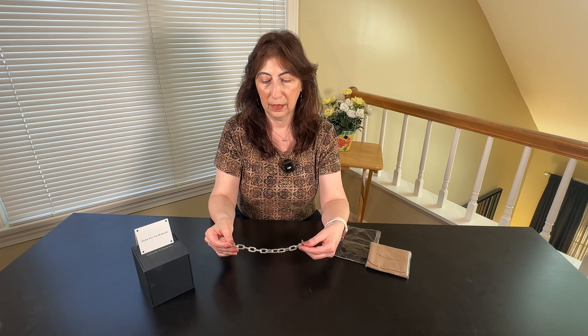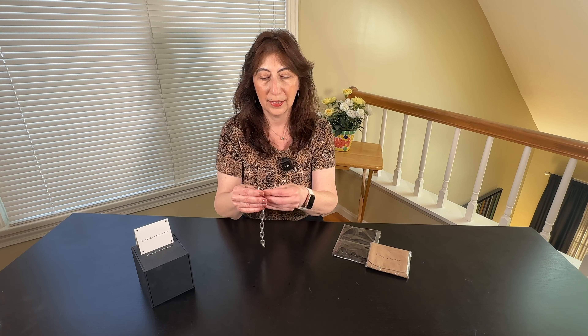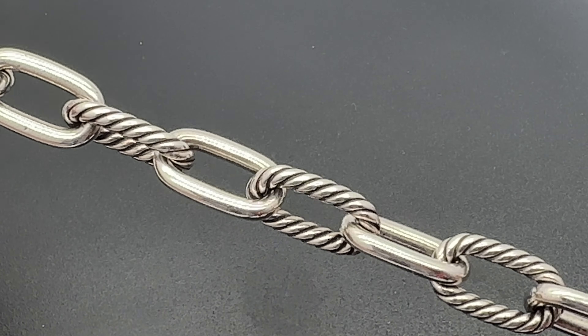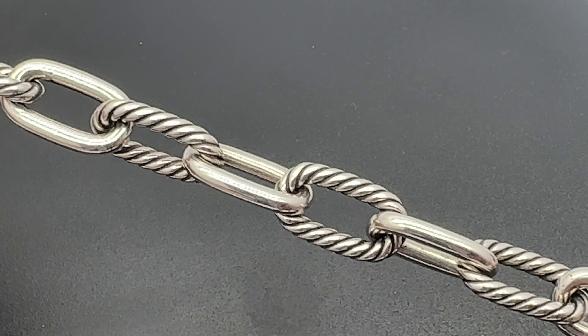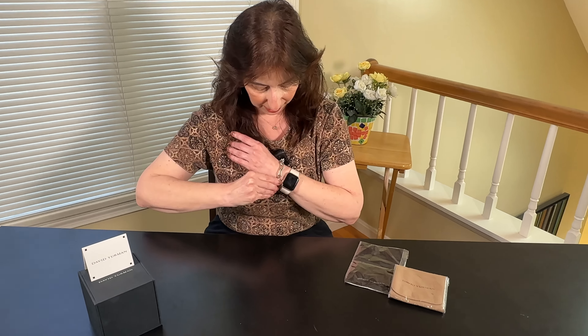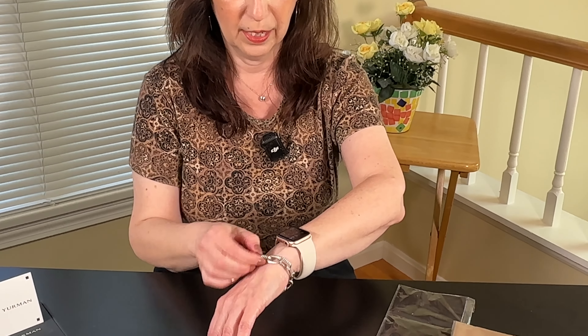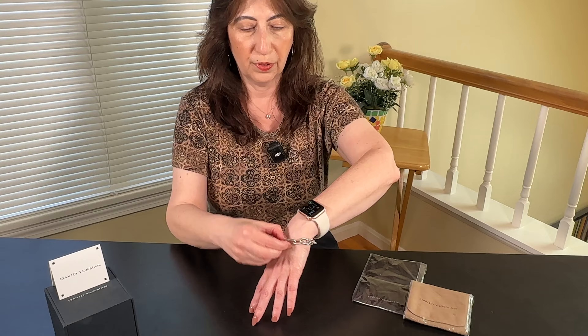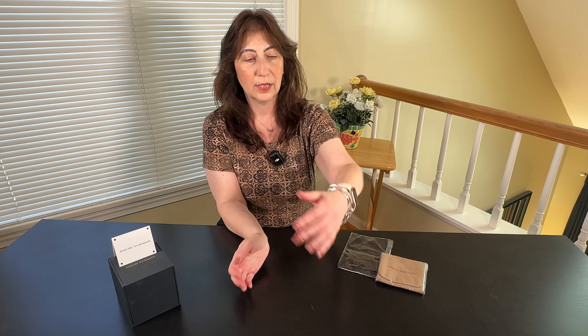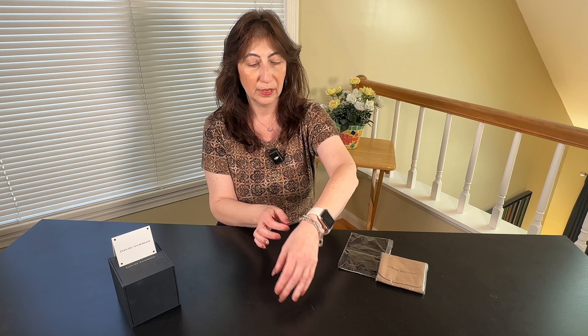This bracelet is so awesome. I tend to wear it on the wrist that I wear my watch on. I love bracelets that I can put on and take off myself — I do not like a bracelet that I need someone to help me with. Look at that — in two seconds it's on. You close the clasp, you can barely see it, but it clicks into place, and I just absolutely love it.